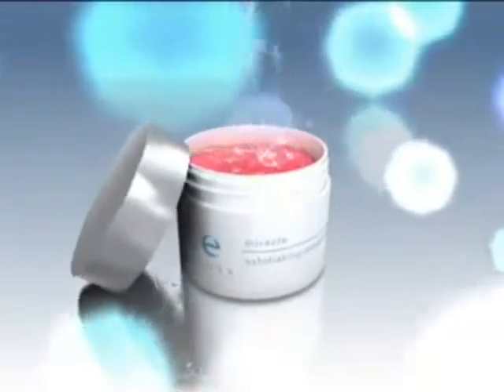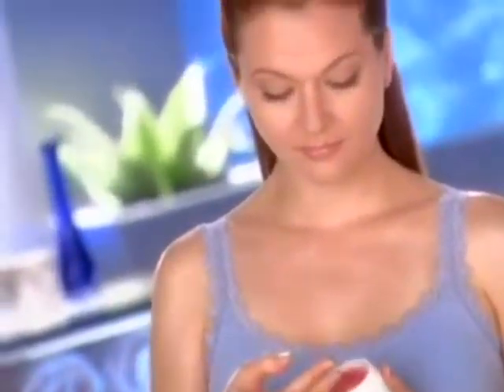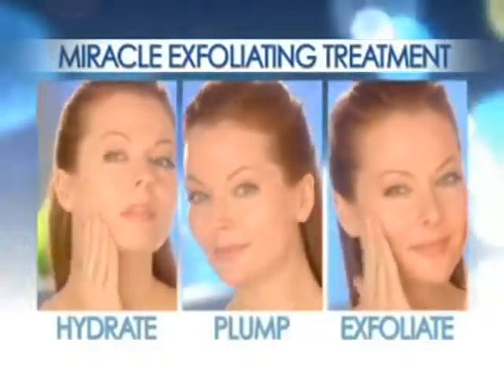Upon discovery, spa owner and skin care developer Shelly McGuire infused this glacial protein into the Ice Elements Miracle Exfoliating Treatment to triple treat your skin: hydrate, plump, and exfoliate.